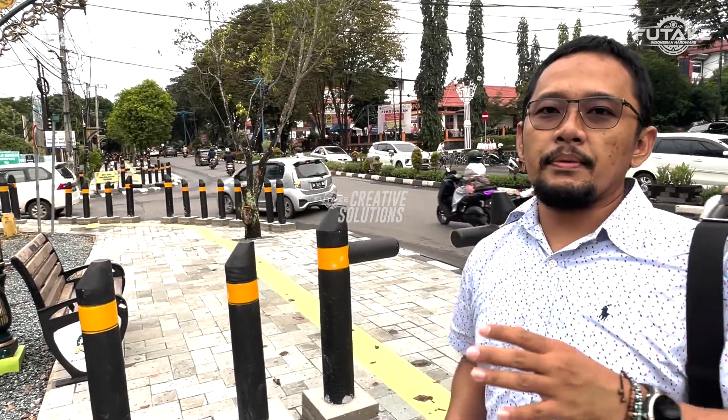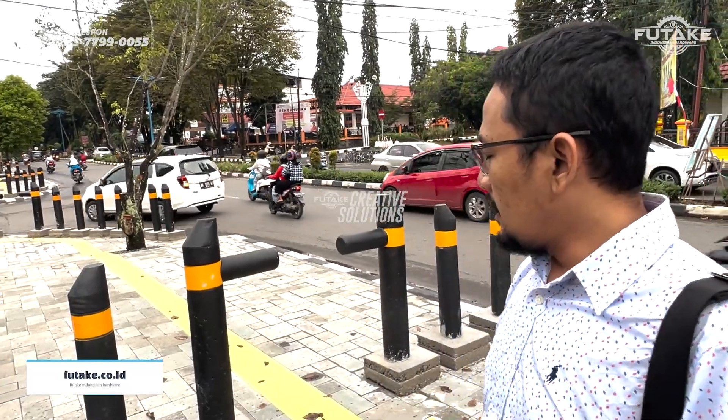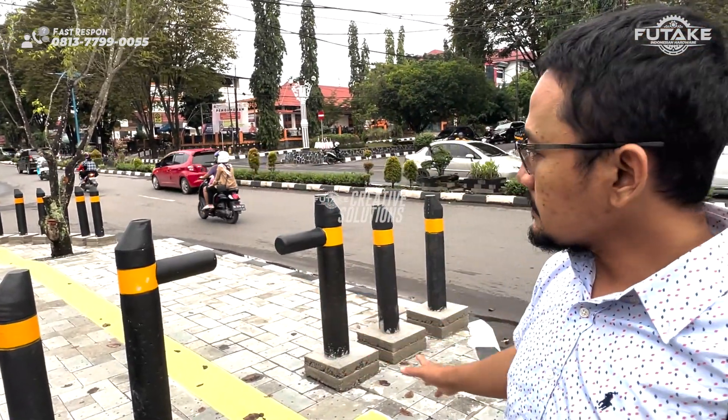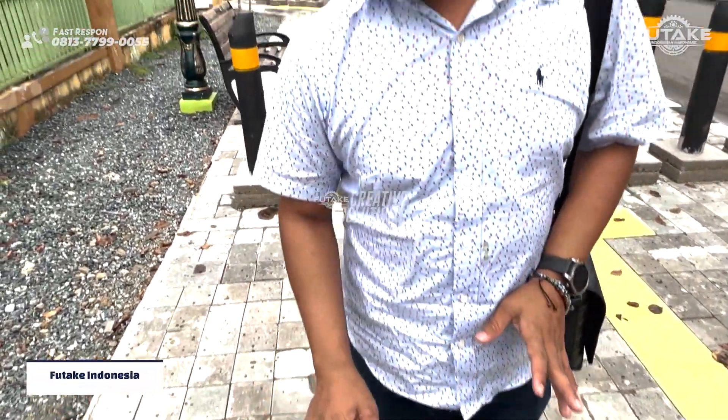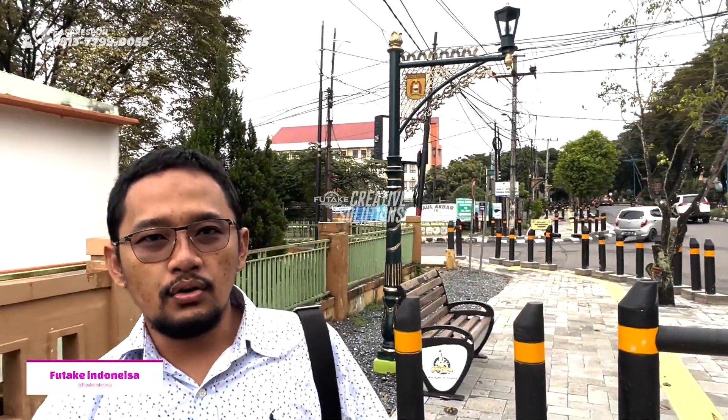Seperti layaknya pedestrian di internasional. Kenapa saya bilang layak seperti di internasional? Karena salah satunya sudah ramah disabilitas. Terus surface-nya ini kita pakai batuan andesit. Ini adalah batu yang sering kita temui ketika kita di Eropa dan lain-lain. Ini kita menggunakan batu alami, jadi tidak pabrikasi.